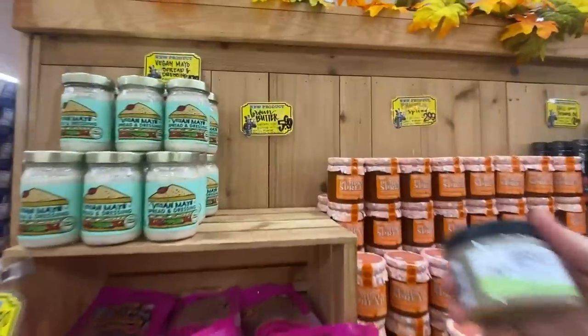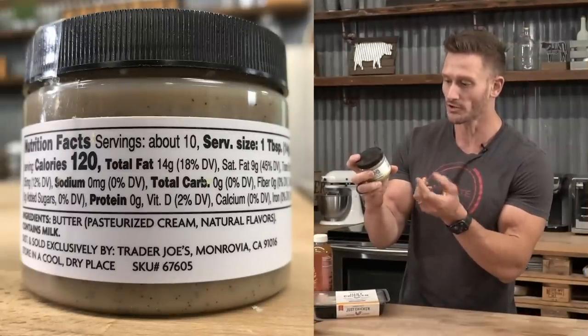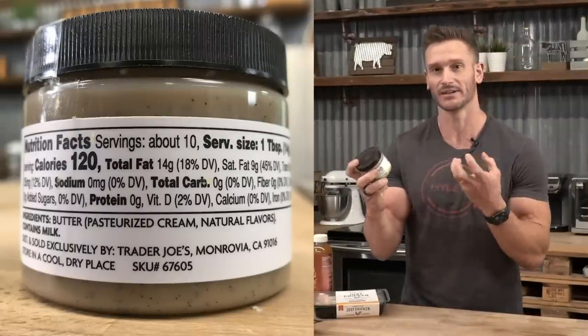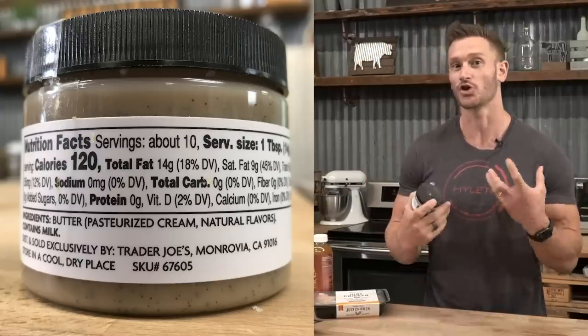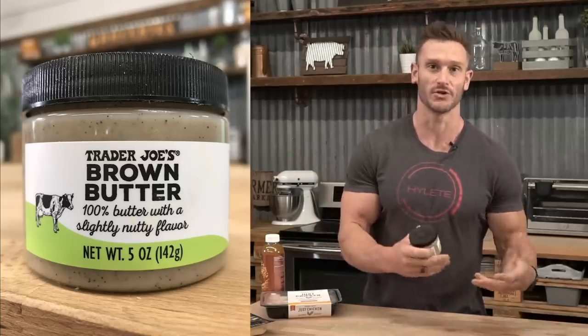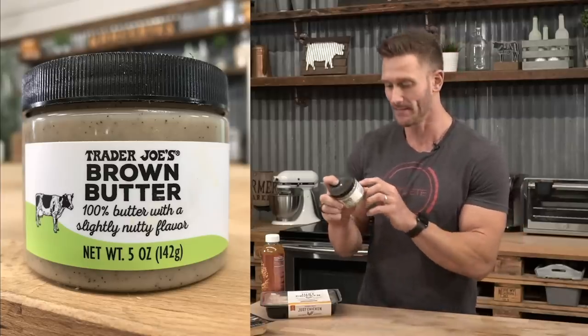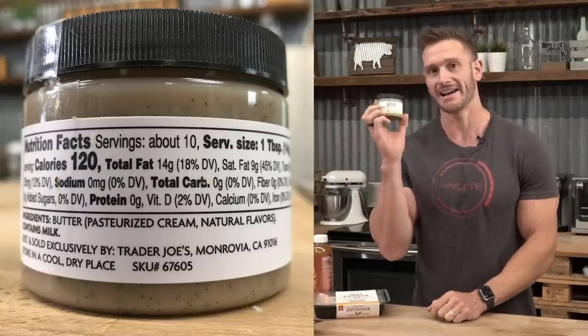Then they have this brown butter. When you look at the ingredients, it's butter but it also has some cream in it to make it creamier and a little thinner in consistency. They also added natural flavors, which as you know from my videos are always up in the air — 150 different things they can be. Good, bad, ugly, we don't know.